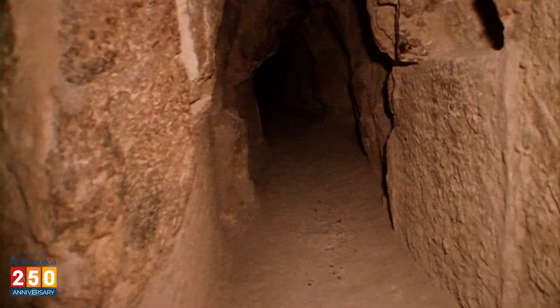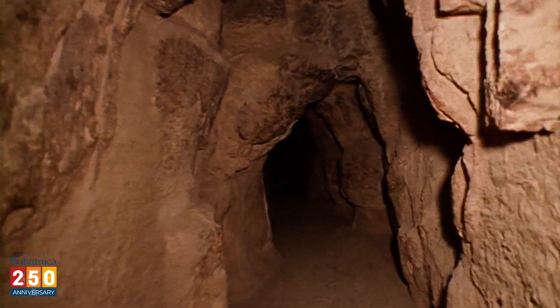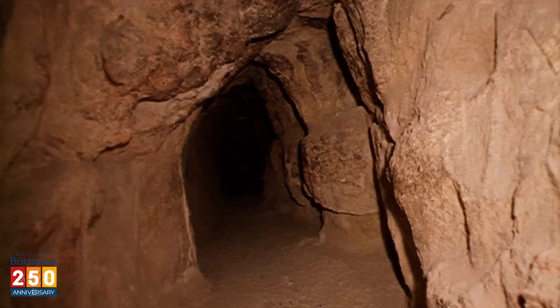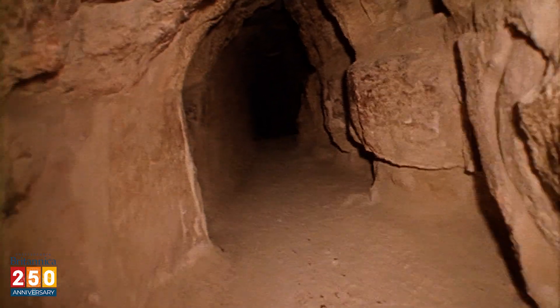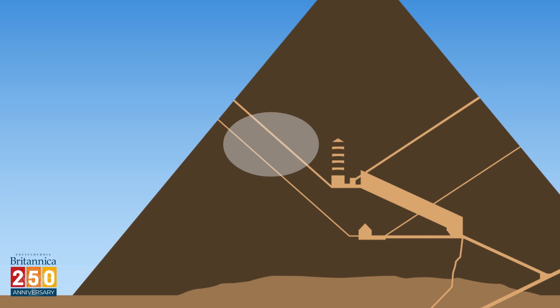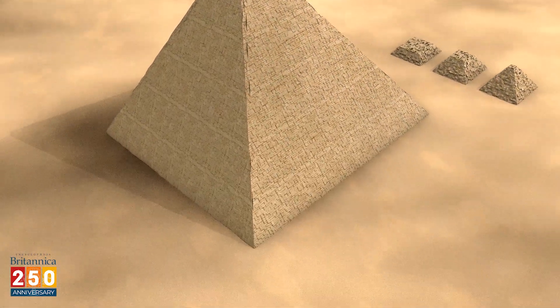Scientists and explorers started sending robots into the tunnels in the 1990s. In the early 2000s, a robot with a small, flexible camera brought back photos of a chamber with red hieroglyphs. They haven't been deciphered yet. As for treasures, whatever was inside the Great Pyramid was stolen long ago. But it still might have some mysteries for us to uncover.